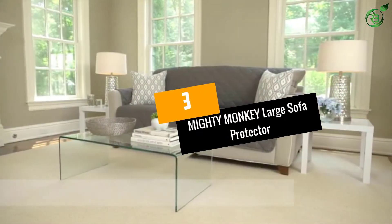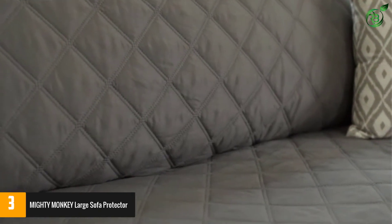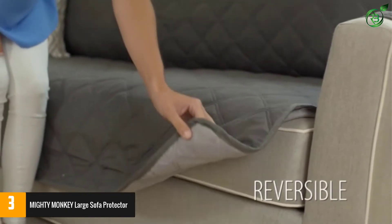Number 3: Mighty Monkey Large Sofa Protector. The sofa protector comes with a cute paw pattern of a chocolate taupe color. This slip cover also comes with a stitched diamond pattern to extend the lifespan of your sofa.